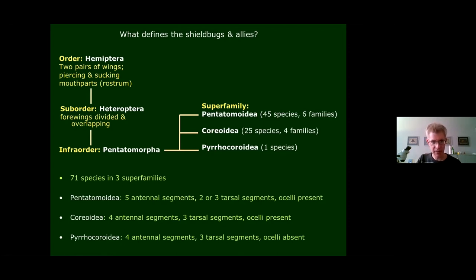Within the Heteroptera, we're in the infra-order Pentatomorpha, which contains three superfamilies constituting the major grouping discussed today. The Pentatomoidea — the more typical shield bugs — comprise 45 species in six families. The Corioidea, including mainly the Coriidae, has 25 species in four families. The Pyrocoroidea is a massive tropical group, but there is just one species in Britain and only about two in Europe.